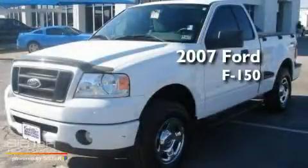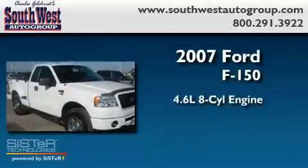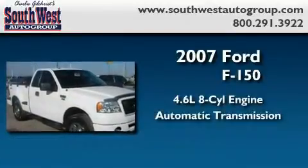This is a 2007 Ford F-150. It features a 4.6-liter 8-cylinder engine and an automatic transmission.